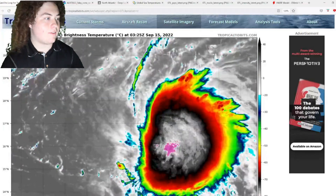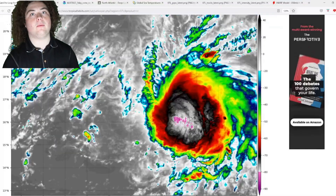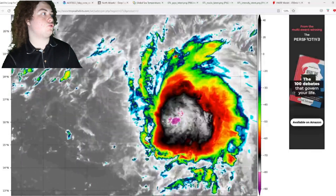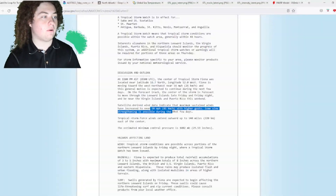What is up, weather enthusiasts! I'm your host, Pat's Path Predictor. Let's get right into the weather. This is the situation we have right here — Tropical Storm Fiona has not only formed, but it's already a pretty strong tropical storm. It now has winds of 50 miles per hour with higher gusts, and the pressure is 1002 millibars.